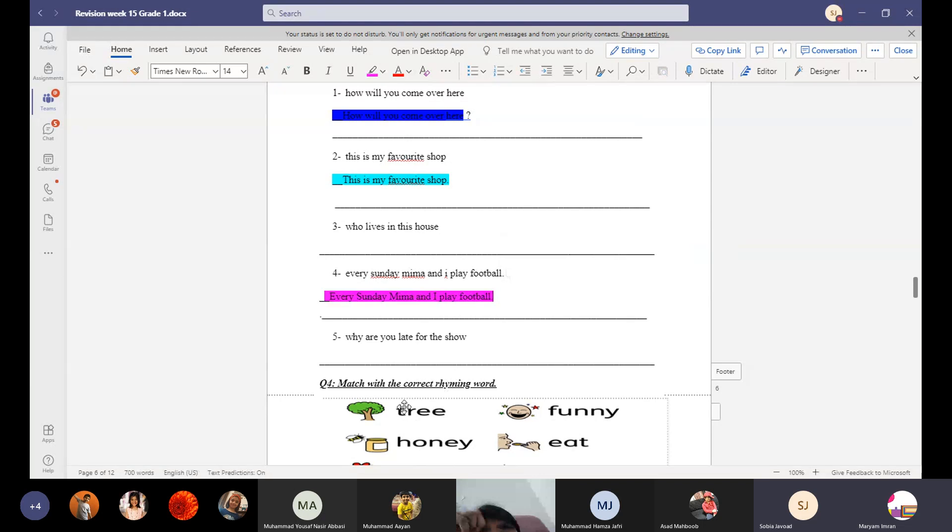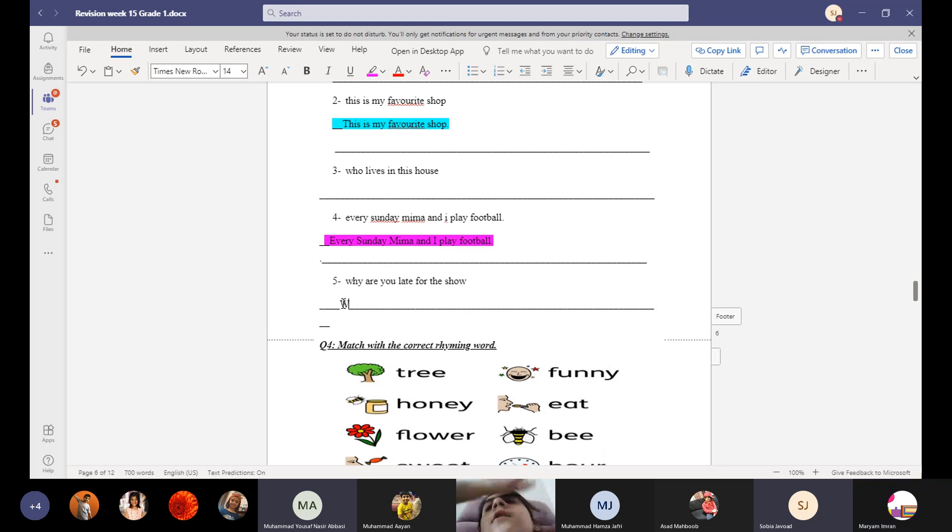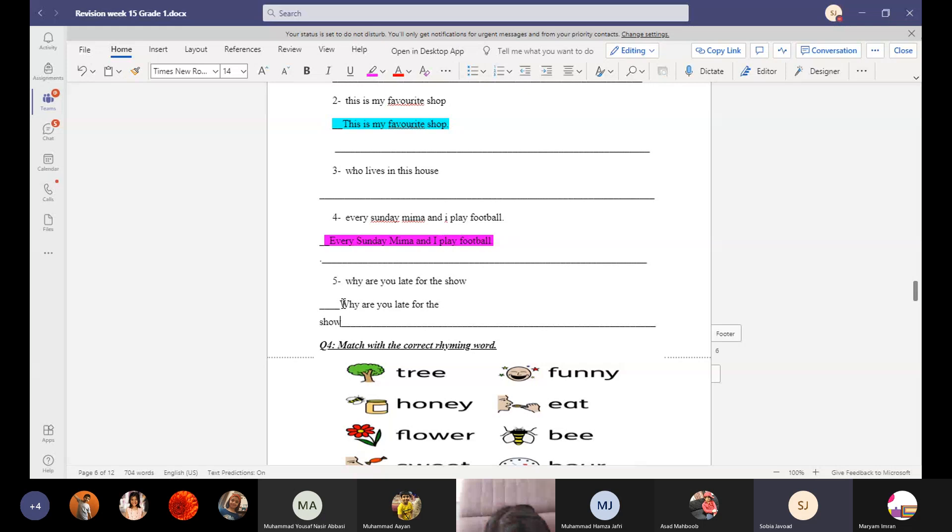'Why are you late for the show?' W will be capital and at the end we will use a question mark, because the sentence starts with the question word 'why.' Why are you late for the show — end with question mark.